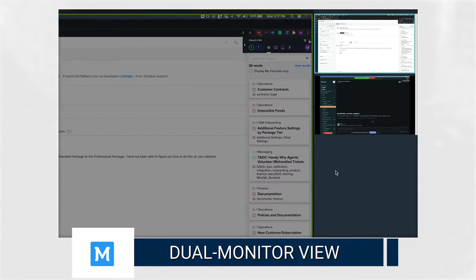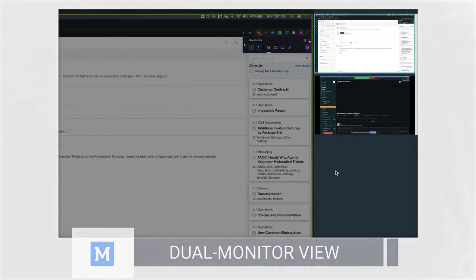The dual monitor view helps support team leaders see the full suite of resources considered by agents. Now I can say, you didn't really offer the most tailored solution to this client because you didn't review this particular platform that would have given you an essential piece of information.